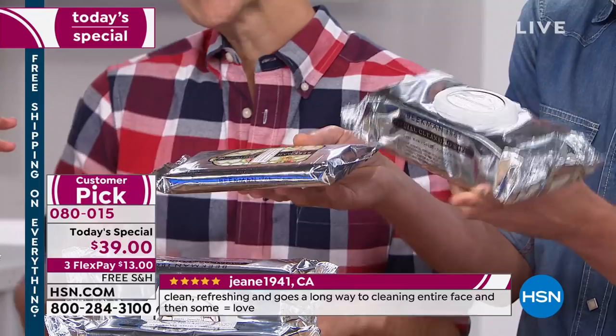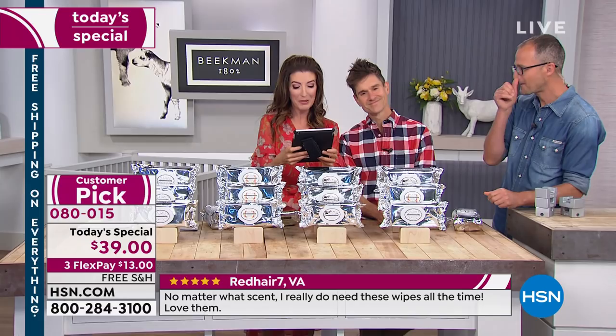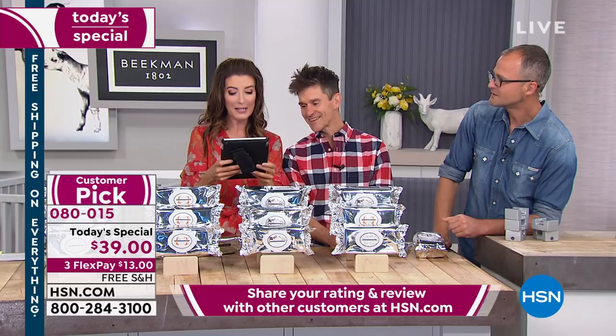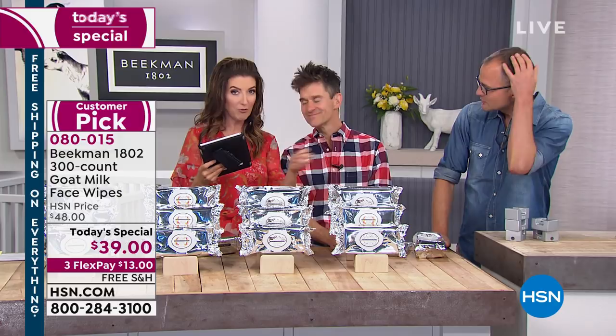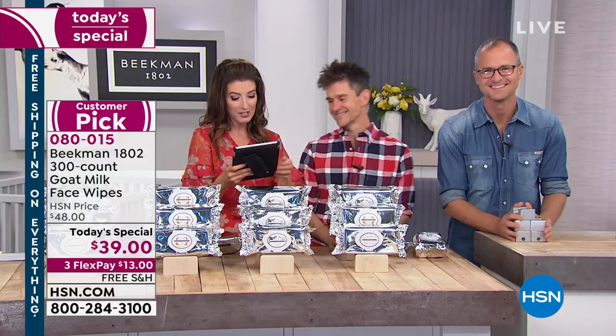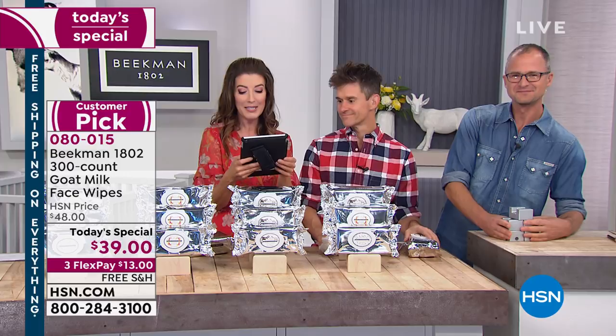Let's read some shout-outs on Facebook — we're streaming live on HSN's Facebook page. Carol likes your hair, Mark says hello, Lauren says she ordered hers, Mark says he loves the combo pack, Michael says he uses these on his dogs and they smell awesome after. I use these to clean off my dog's paws when they come inside. Christine says Beekman 1802, love. Christy says I love these wipes — they make your skin feel so good. Leanne says best wipes ever, they do it all, I can't recommend these enough, worth every single cent. Jugi is using his right now.